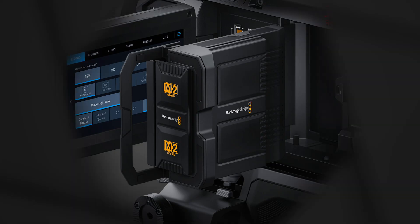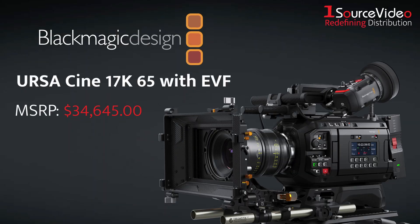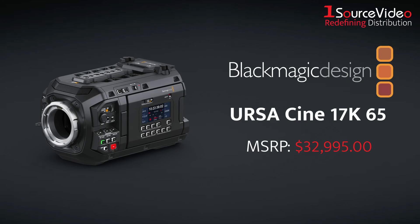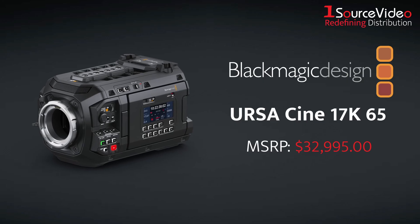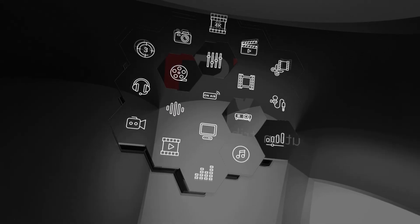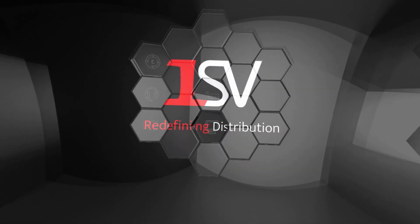The URSA Cine 17K 65 also includes a removable eight terabyte media module and can even be purchased with the separately sold URSA Cine EVF included. The future of digital film is here, and its name is the Blackmagic URSA Cine 17K 65. To learn more, be sure to check out onesourcevideo.com or visit your local reseller.